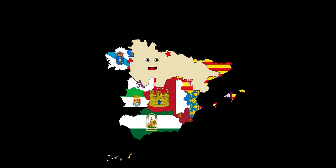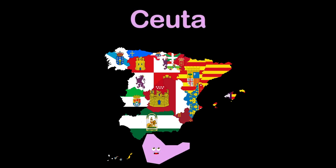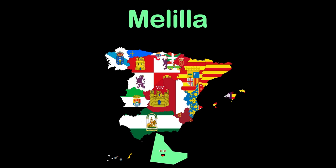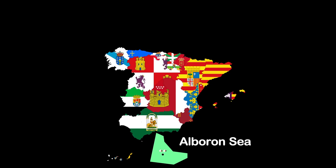Now we move on to the two autonomous cities. My name's Ceuta, an autonomous city of Spain, but attached to the African continent. Melilla is my name, an autonomous city on the north coast of Africa, touching Morocco. Thanks for learning about our great country of Spain and its geography.